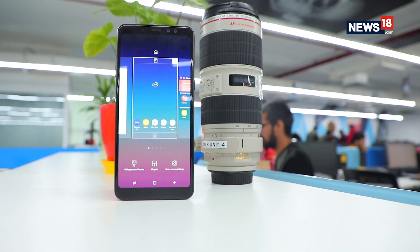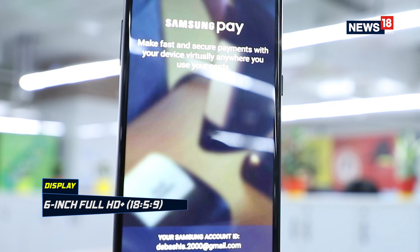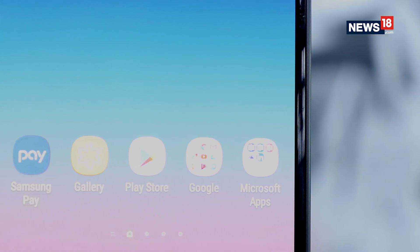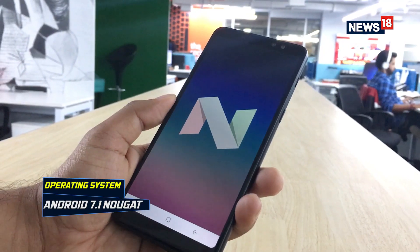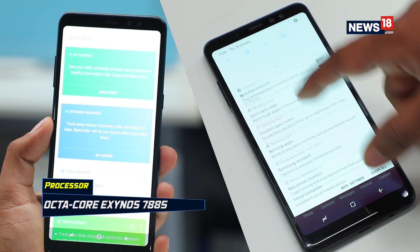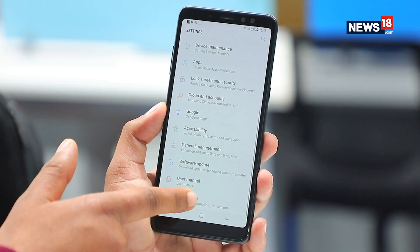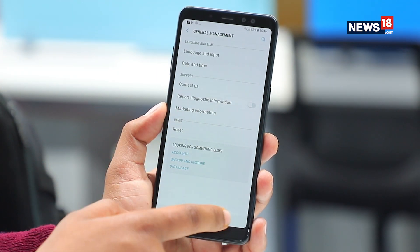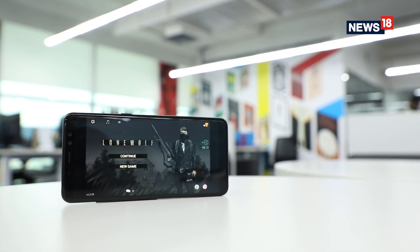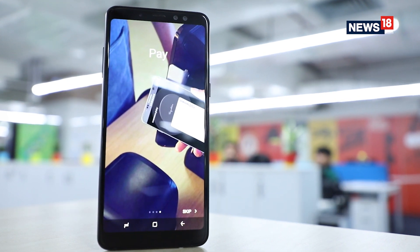The Samsung Galaxy A8 Plus features a 6-inch Full HD Plus Super AMOLED display with an 18.5:9 aspect ratio, and has the same pixel resolution as the flagship Galaxy S8. The smartphone runs Android 7.1.1 Nougat and is powered by an octa-core Exynos 7885 processor, with two cores clocked at 2.2GHz and the remaining six at 1.6GHz. It comes with 6GB of RAM and 64GB of internal storage, expandable up to 256GB.